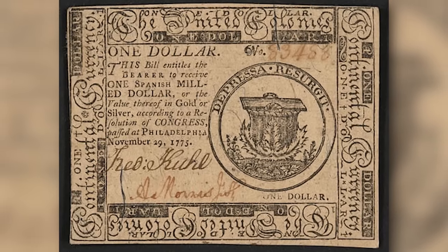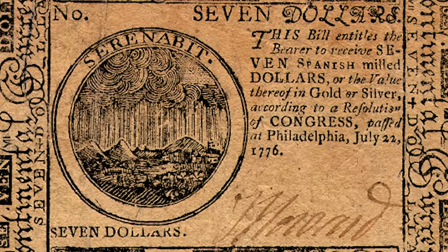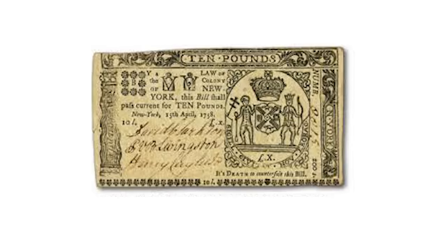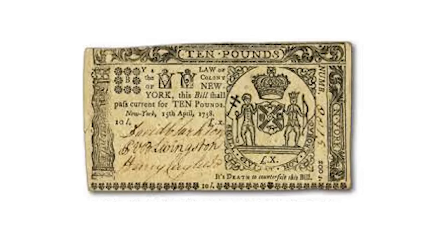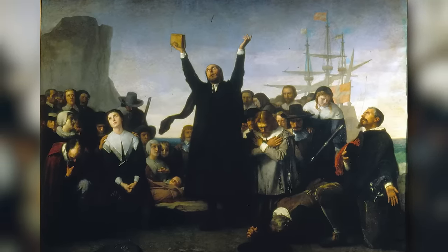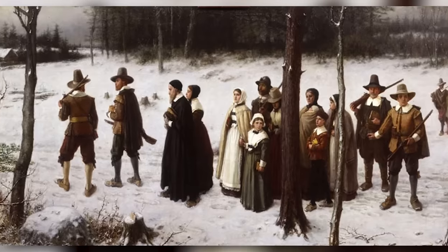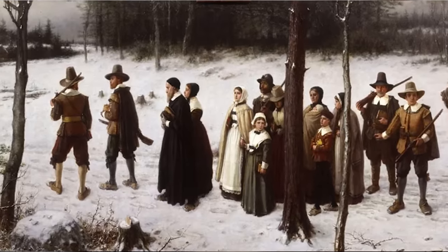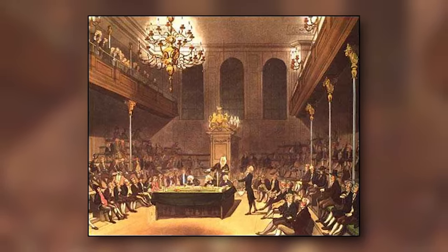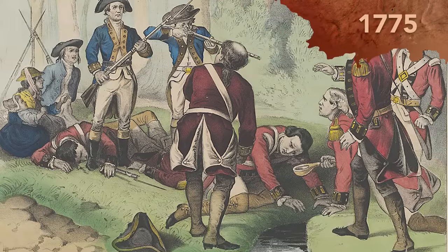Other colonies followed suit and began printing their own currency in connection with other military conflicts — basically little IOUs giving you the exciting opportunity to invest in violent national disagreements. This early colonial money was denominated in pounds, shillings, and pence, but the value of those denominations could vary from colony to colony. So a pound in Massachusetts might be worth less than a pound in Pennsylvania. Obviously this created some confusion, and that confusion led to serious economic problems. As a result, Parliament passed a law banning the colonies from printing their own money.